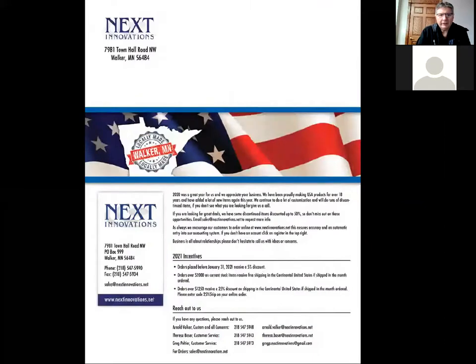In the back of the catalog we have our incentives for 2021, very similar to 2020. Orders placed in January get a 5% extra discount. Orders over $2,000 get free shipping in the continental United States. Orders over $1,250 get a discount on shipping. If you have any questions or feedback, our contact information is on the back of the catalog. Number one: look at the catalog. Number two: look at the website. And don't ever hesitate to give us a call.